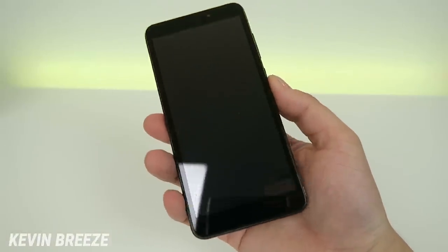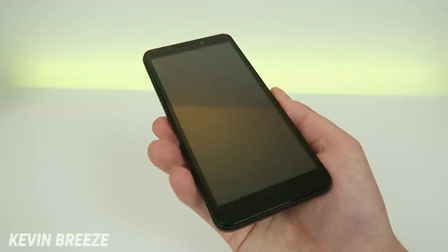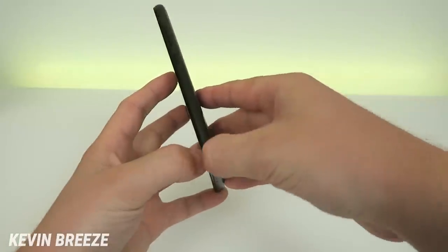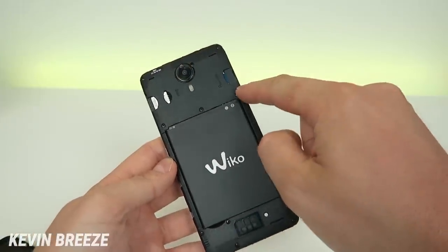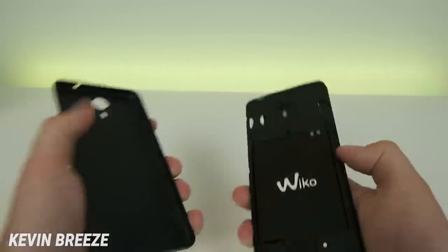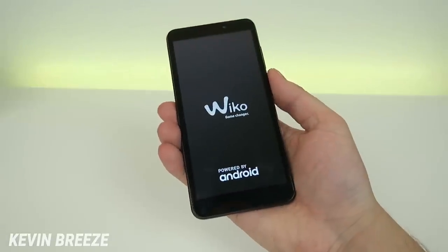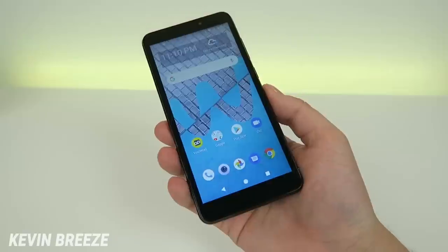We'll now take the phone out of the plastic. It does come with a plastic screen protector on the top, which is optional to leave on. I'm going to remove the back and insert the battery. We have the slot for the micro SD card and the SIM card slot, which came preloaded with a Boost Mobile SIM card. We're going to put the back on and boot this up — Weco Game Changer powered by Android. Weco Ride. I've now set everything up.